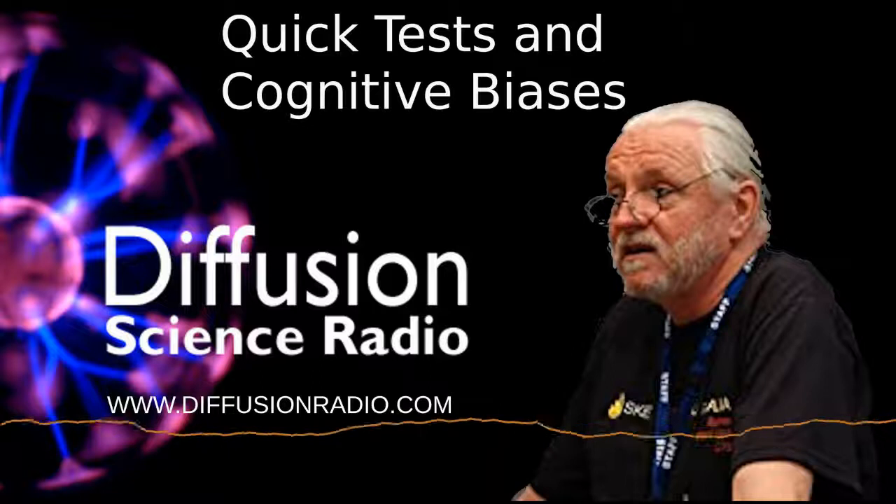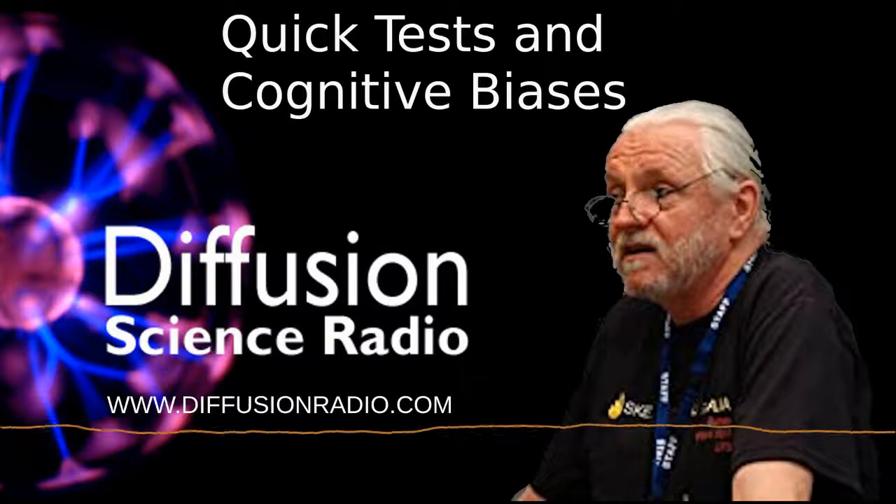Hello and welcome to Diffusion. Sit back and relax while we test your brain for weird and wonderful science. I'm Ian Wolfe. On this edition, Peter Bowditch looks back on confirmation bias. But first, here's news of faster tests.